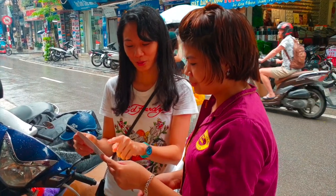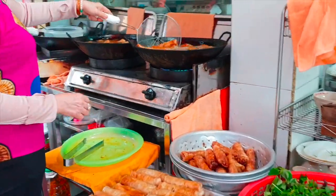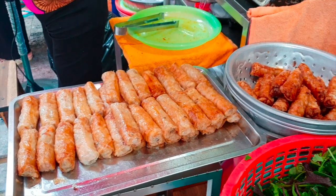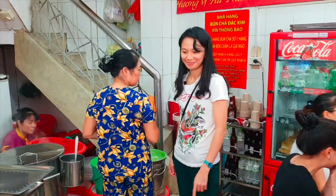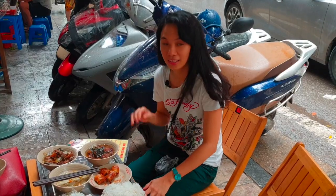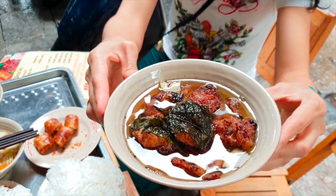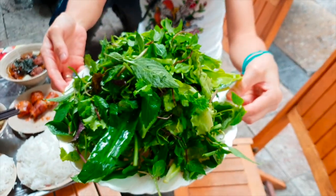One combo, one bun cha. This is the bun cha, combo number one, and the spring rolls. Bun cha with grilled pork and soup, rice noodles, and there's a limited salad supply.